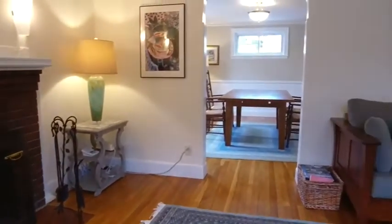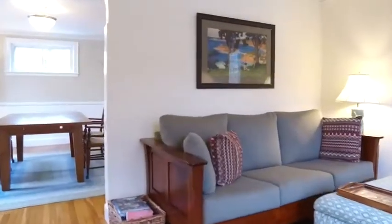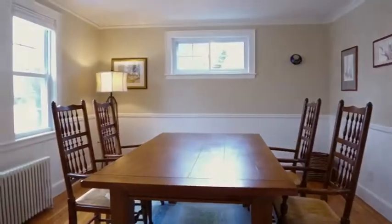The kitchen has plenty of counter space and storage, and if you like to entertain, there will be space for your guests as well.